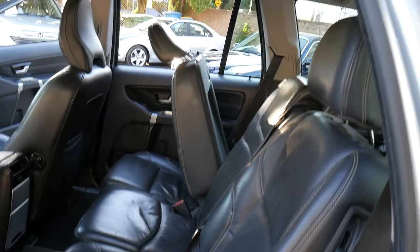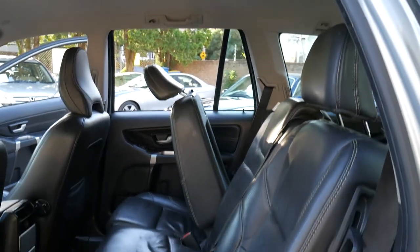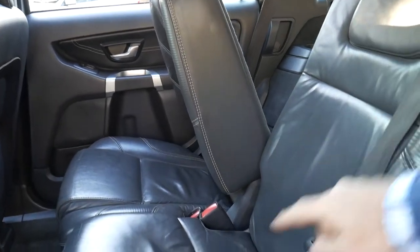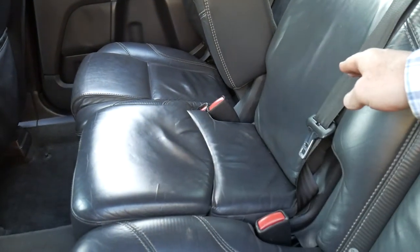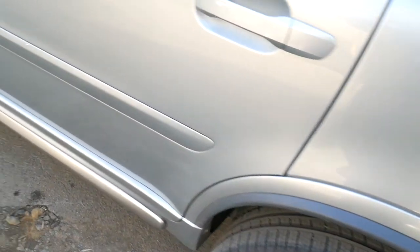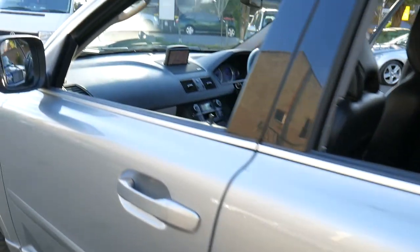It makes it very easy — there's a lot of headroom there and the older kids can jump through to the back. Incidentally there is the booster seat, so you can just lift that up, and there are rear air conditioning vents as well as a 12 volt power charger there for the kids in the back.